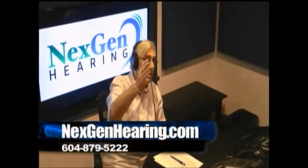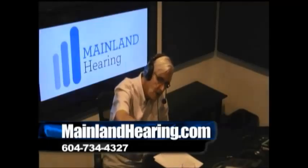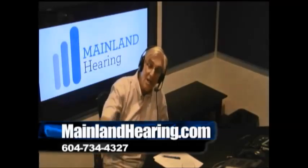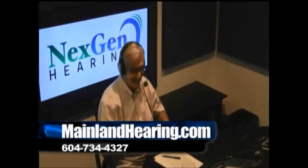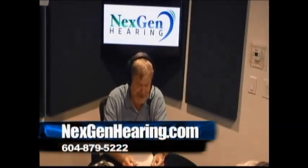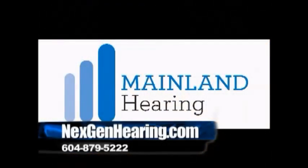Do check it out — either at NextGenHearing, that's N-E-X-G-E-N, hearing.com, or MainlandHearing.com. Dr. Ted Venema is with both NextGen and Mainland Hearing. We're not going to see you again until you've gone to Turkey and returned — you're doing a presentation for a hearing aid company over there. There'll be audiologists attending from Iran. Sounds like fun. Have a great trip. Thanks, Sterling. See you next time right here on Boomer Life.